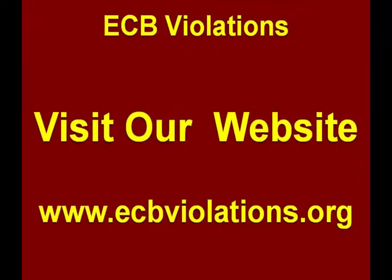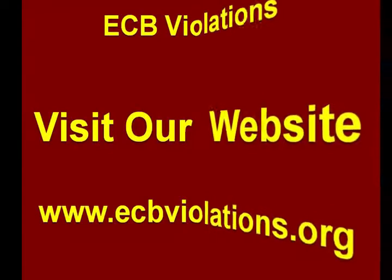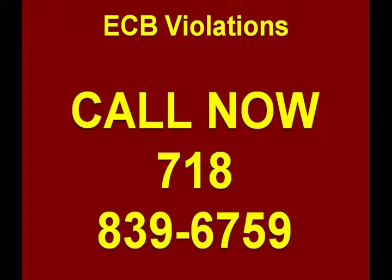Asking for a certificate after only correcting half of the ECB violations often will result in more fines. Visit our website www.ecbviolations.org or call us at ECB violations 718-839-6759. The best bet is to call us at ECB violations to make sure you understand everything and use our knowledge and expertise to help you remove or correct the ECB violations.